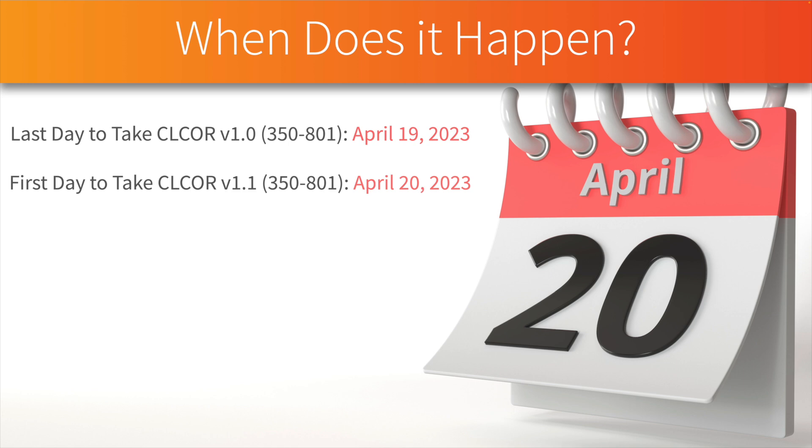We're talking specifically about the CLCOR exam, which is an NP-level exam. If you're studying for CCIE Collaboration, that doesn't update until July 20th, 2023, so if you're preparing for the CCIE in collaboration you've got a little extra study time.